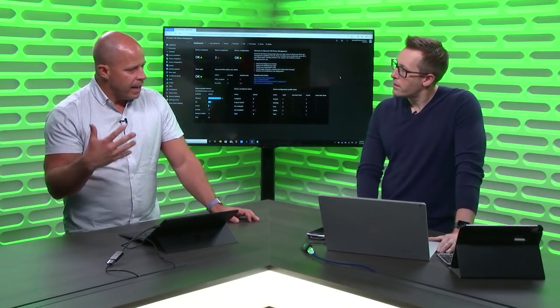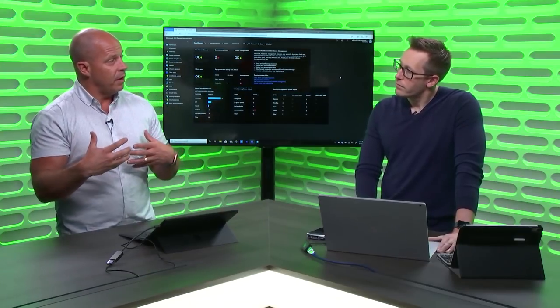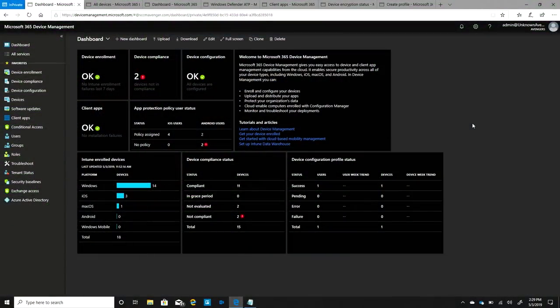Let's talk about some of the new stuff. First, let's look at flexibility and the administrative console — the work we've done to really empower organizations to manage all of their devices in one common way. This is the Microsoft 365 Device Management Console. You can think of it as bringing together Intune and Configuration Manager into one view, along with all the rest of Microsoft 365. You have different views depending on your administrative role. I can see my Intune enrolled devices here and look at the status of devices inside of my organization.